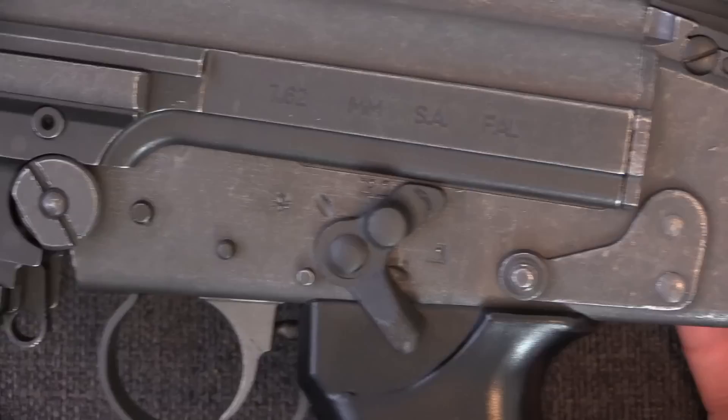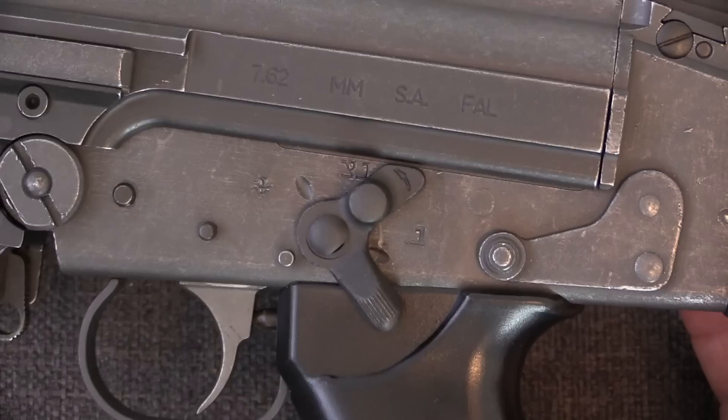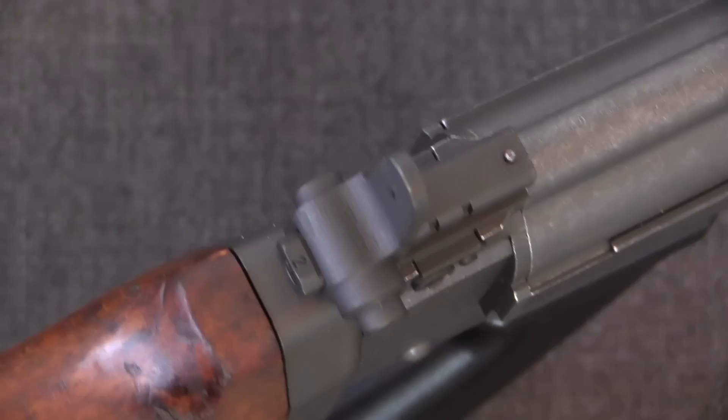It's interesting to note that this sort of modification was not uncommon with countries that issued the FAL. Great Britain, for example, their L1A1 rifles — they quickly got rid of the full-auto capability. When the Brits went into the Falklands, the British FALs were in fact semi-auto-only rifles as well.